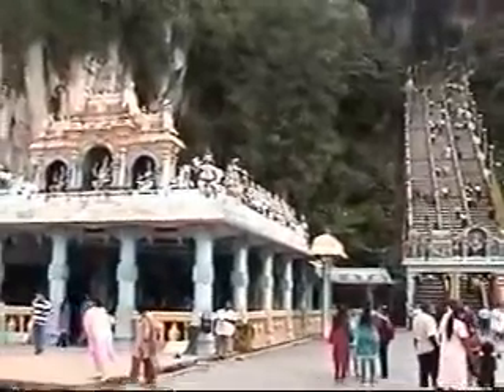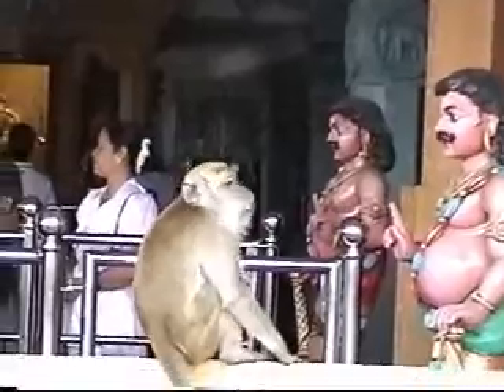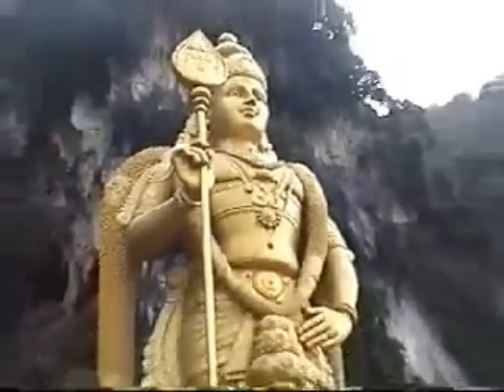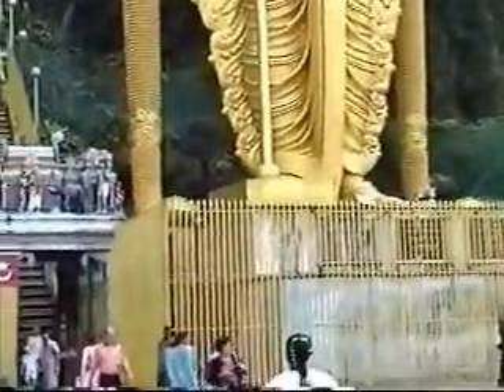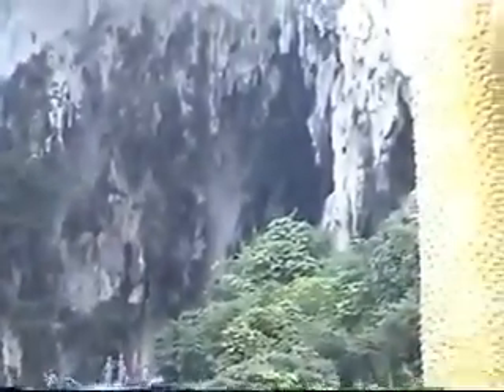This is at the bottom of the stairs at the major temple. I don't think that monkey is waiting for the Aarti — maybe for Prasad. He did get a share of coconut and he likes it. This magnanimous statue is so huge; one can see the close-up of it standing just next to the cave entrance.